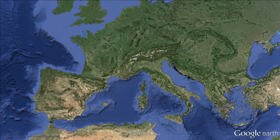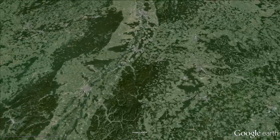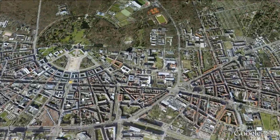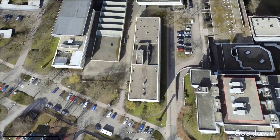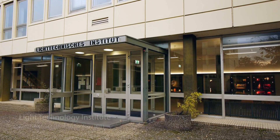Indeed, they are still very expensive. Scientists from the Light Technology Institute at the Karlsruhe Institute of Technology are currently conducting research with the aim of making OLEDs more cost-effective and thus suitable for future large-scale production. They focus their efforts on improving the efficiency of both organic light-emitting diodes and of organic solar cells. At our institute,